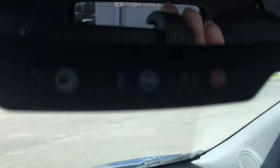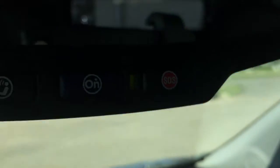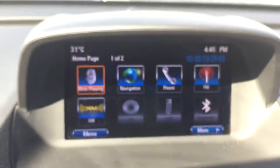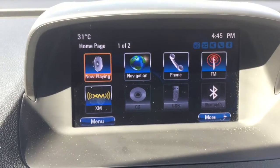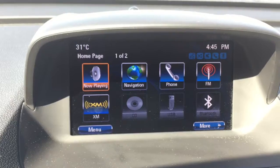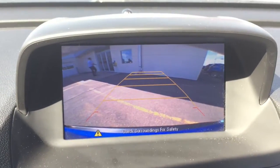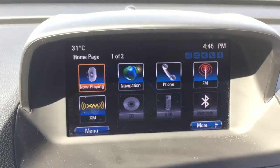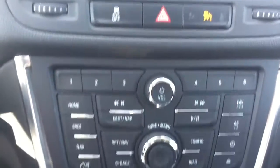We have OnStar in the rearview mirror, a service we will help you hook up before you drive off the lot. Now coming here to your entertainment system — it is not a touch screen. We do have AM, FM, XM radio. We have a rearview backup camera for convenience as well as navigation.